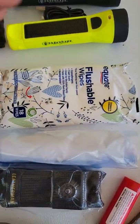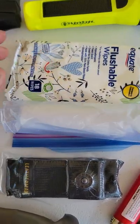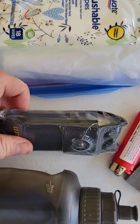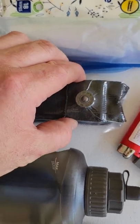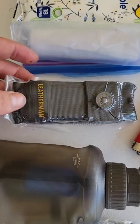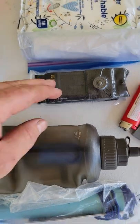Flushable wipes — you can figure out what those are for — and a little toilet paper roll to go with it. Leatherman Multi-Tool Super 300. I love it, but this is a brand new one, I haven't even used it. It's sealed in and goes in my bag until I really need it.